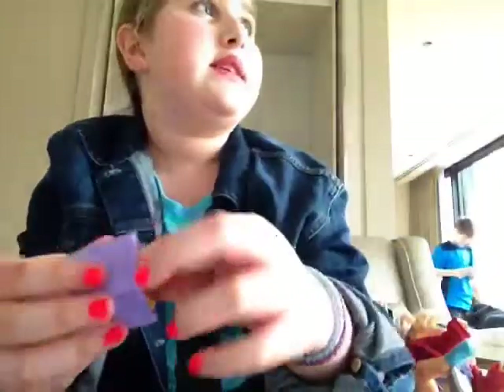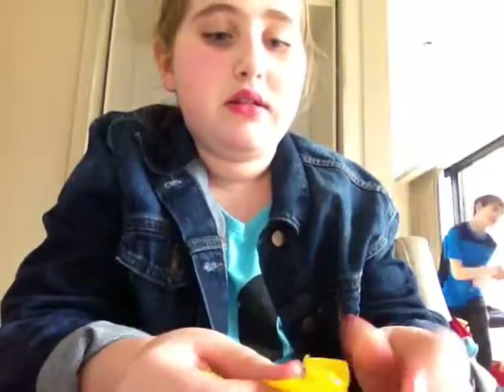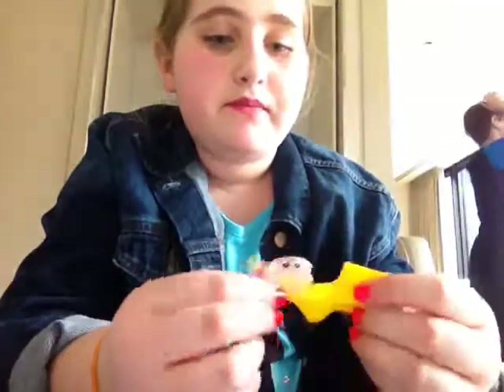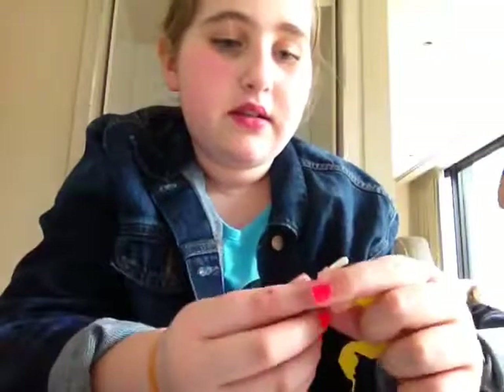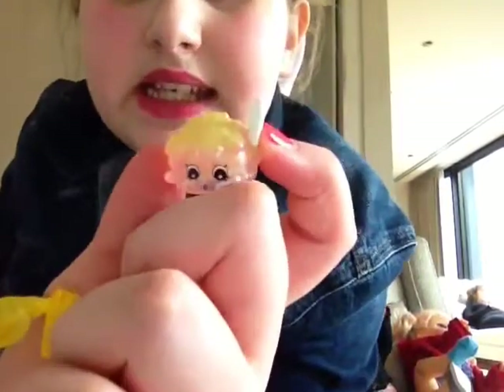Then we're going to look at this other one. They were $5.99. This is like a little ice cream, I think. That's really cute.